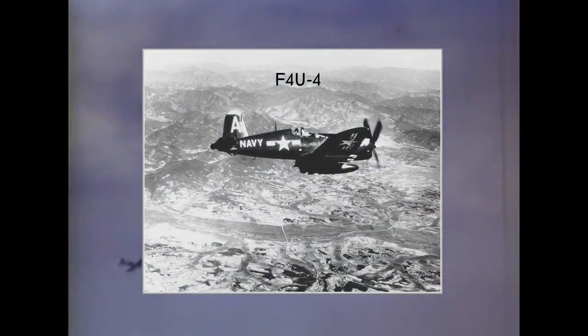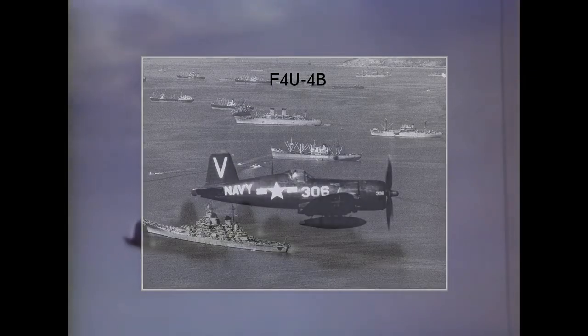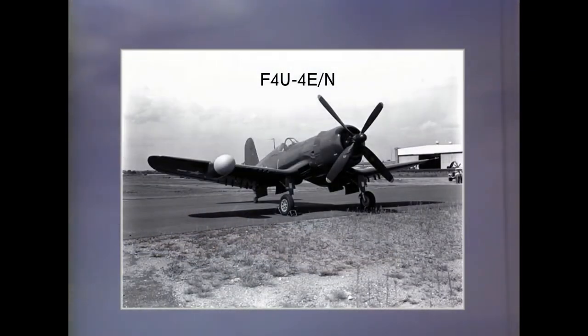F4U-4 was the last variant to see action during World War II. Deliveries to the US Navy began in early 1945, featuring the new 2,100 horsepower dual-stage supercharger engine. F4U-4B: 300 of the F4U-4s were built with 20mm cannons. F4U-4E and F4U-4N were late World War II night fighter variants equipped with radar and four 20mm cannons.